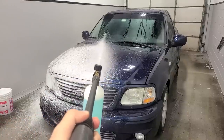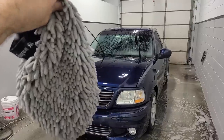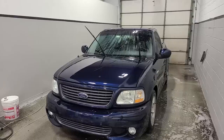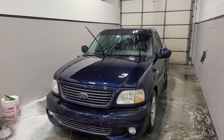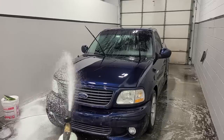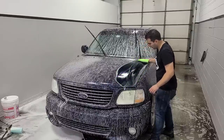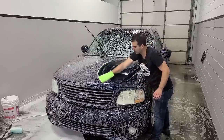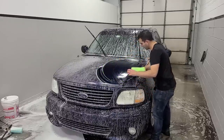I've fully washed the Lightning using a super comfy microfiber mitt and rinsed it off. Before using the clay mitt, we're just going to give it a light mist with car soap — that's just for lubrication. The clay mitt pulls up any embedded contamination in the clear coat and is going to make the paint super smooth like glass.